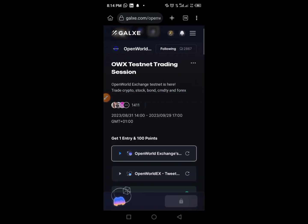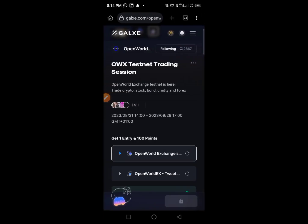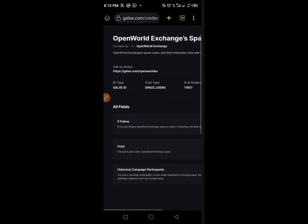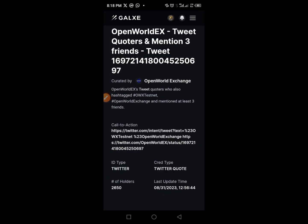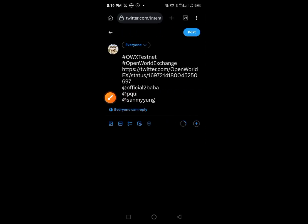Now go to the Telegram channel and copy the third link — this goes to the Galaxy network where you will perform simple tasks. Paste the link in your Galaxy network. The first thing is to tap 'Follow.' This is not the first time we are taking part in Galaxy — just tap each link and follow the instructions properly. It's very simple. Complete all the tasks and tap 'Call to Action' to confirm.